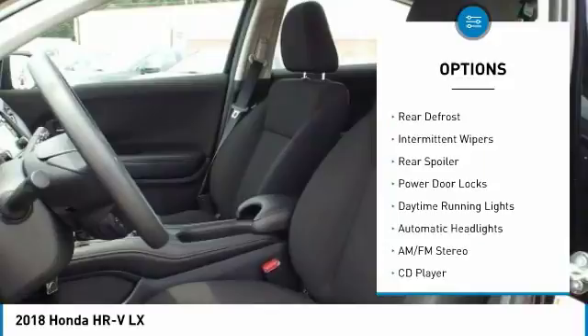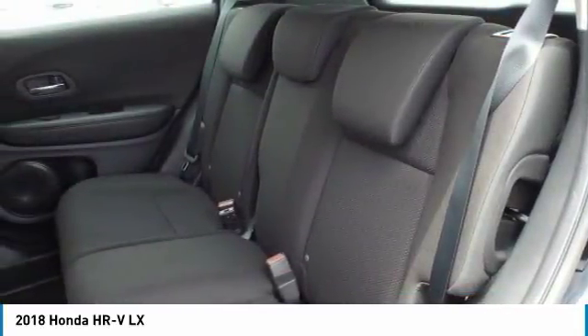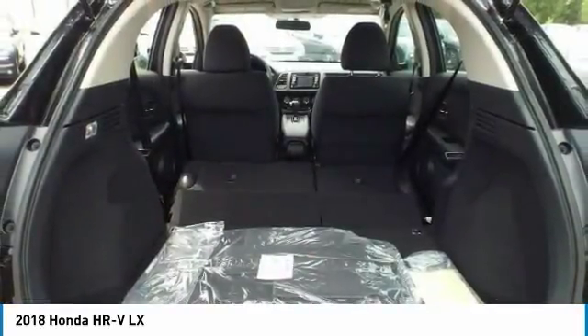Anti-lock braking system, backup camera, Bluetooth, driver airbag, and adjustable steering wheel.